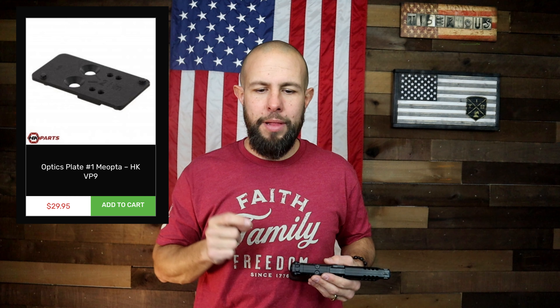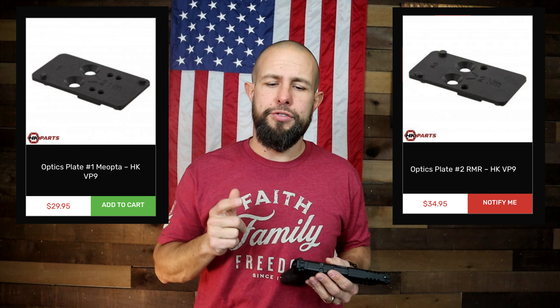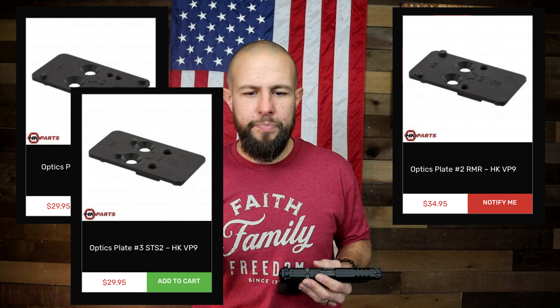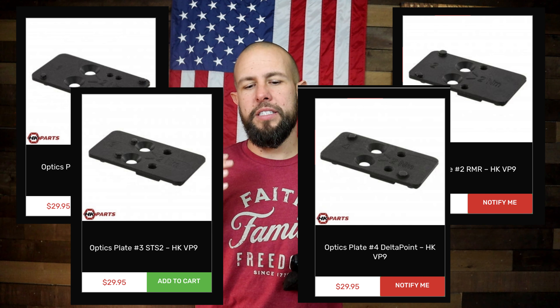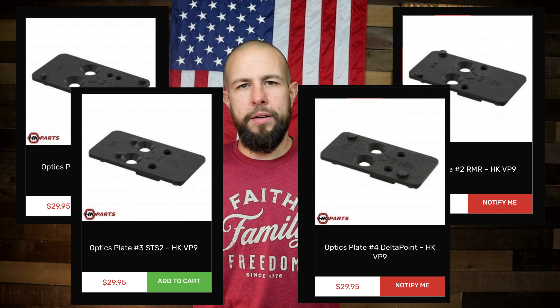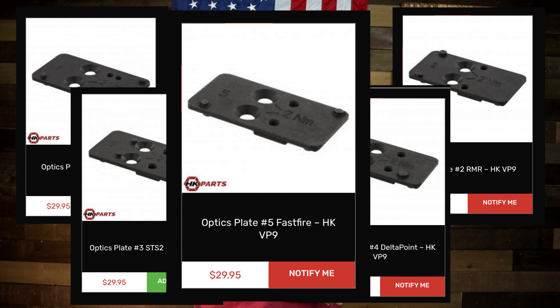The five plates available are: Plate 1 for the Mepro, EoTech, and Noblex; Plate 2 — the most common — works with Trijicon RMR, SRO, Holosun, etc.; Plate 3 for the C-More sight; Plate 4 for the Leupold DeltaPoint and Sig Romeo Pro; and Plate 5 for the Burris FastFire 2 and 3, Vortex Viper, and Vortex Venom.